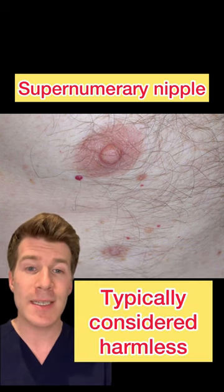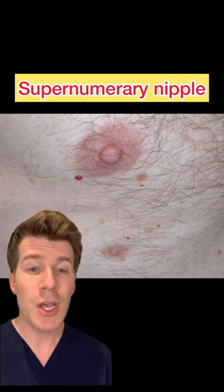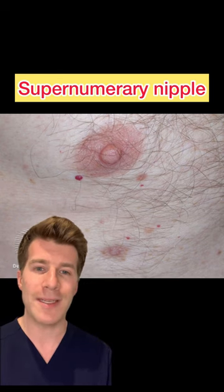They're typically considered to be harmless, and very rarely are they associated with some genetic syndromes. Usually no treatment is needed. For more information, check out the link at the top of the comments section.